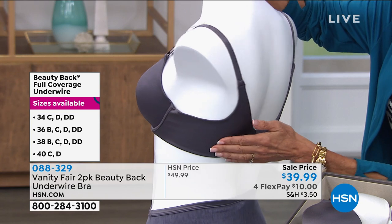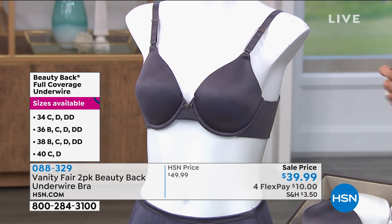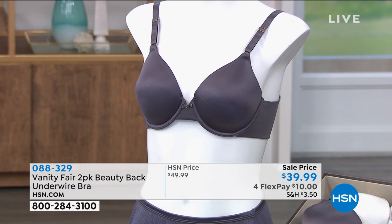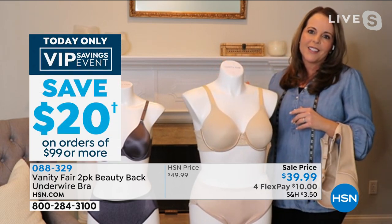This is your new go-to bra at a great price. You're getting two for the price of one. It's the perfect time to update that bra drawer and get in some of those great basic colors that you need to look and feel your best underneath all your fashion.